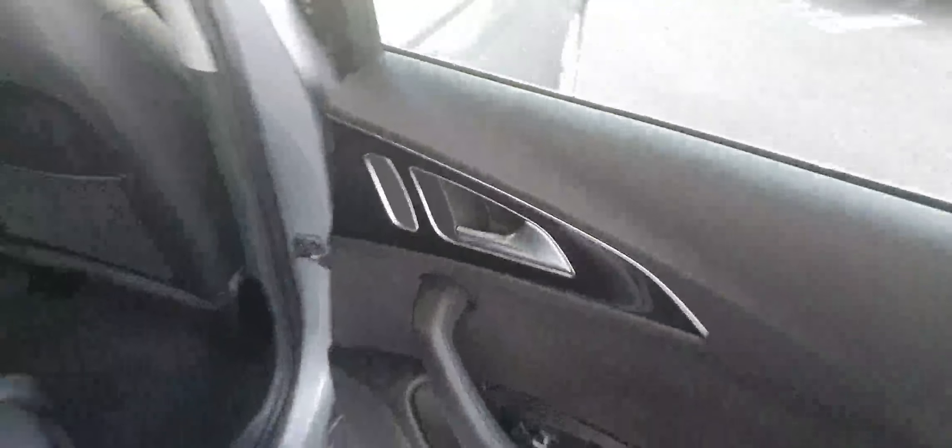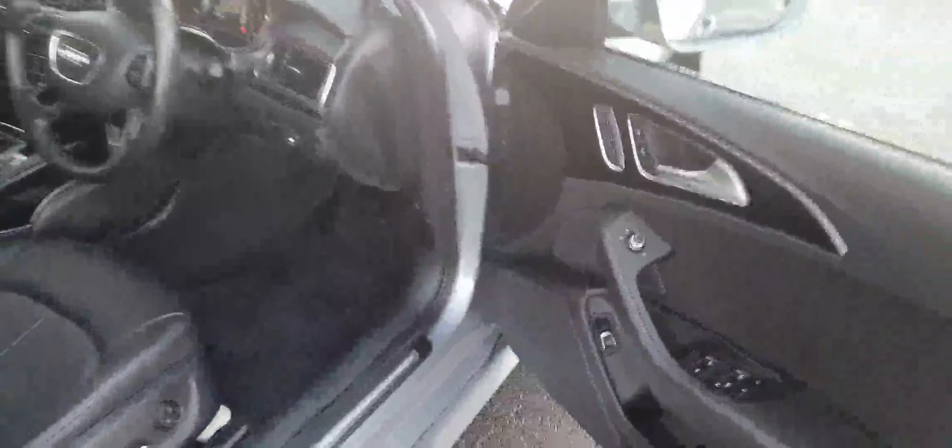It has a full black leather interior finished in piano black. The memory function seats are electrically adjustable and fully heated. It has only 66,000 kilometers on the clock.